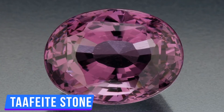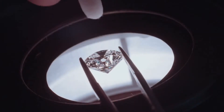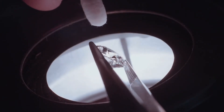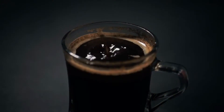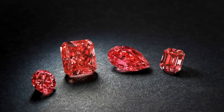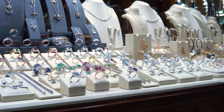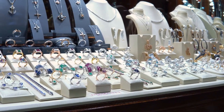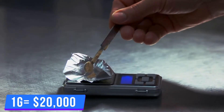Number 6: Taaffeite Stone. An expensive stone that comes in violet, pink, red, and white colors, it's a billion times more durable and rarer. This validates its skyrocketing worth. The amount of Taaffeite stones will hardly fill up your coffee cup — there are only 10 red Taaffeite stones that humans have found till now. This stone isn't famous in the jewelry industry, but it's popular in the collector's eye, costing a whopping $20,000 per gram.